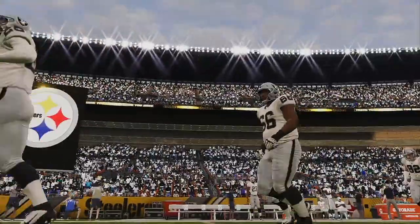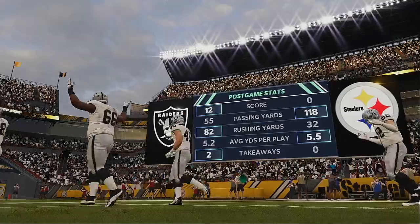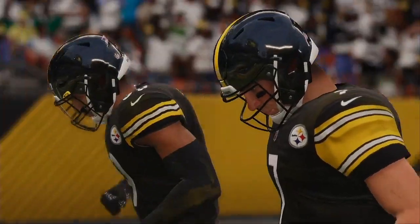That'll do it for us. For Charles Davis and all our crew, I'm Brandon Gaudin — you've been watching the NFL on EA Sports. We sign off from Heinz Field.